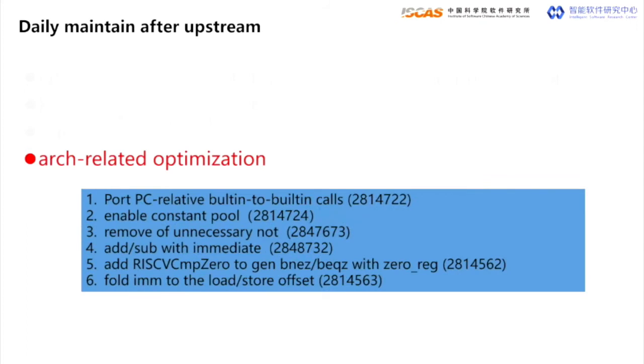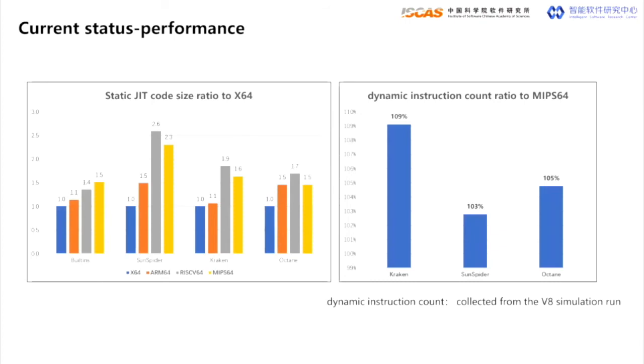The last part is for performance. We reviewed the backend as well as the emitted binary code, then made some modifications to generate more efficient code. For the internal builds, RISC-V has 7% less static code than MIPS64. For common JavaScript benchmarks like Kraken, Sunspider, and Octane, RISC-V has about 13% to 18% more static code and 3% to 9% more dynamic code than MIPS64.